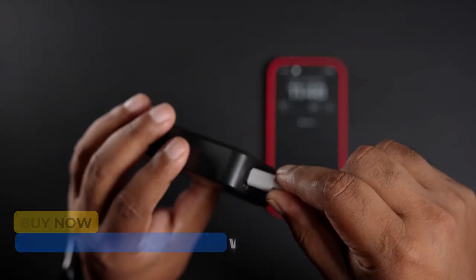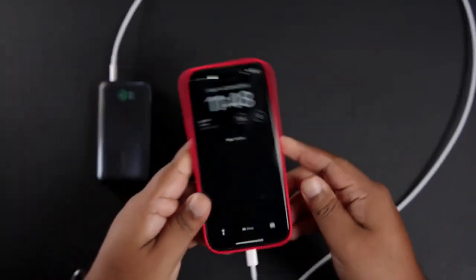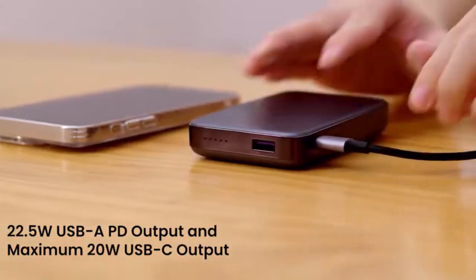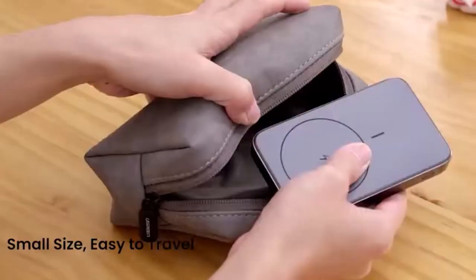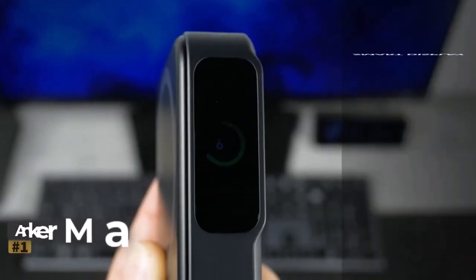Hit the subscribe button, give a thumbs up or down, and comment about which one is best for you. Let's find the perfect power bank to keep your Apple device juiced up all day long.